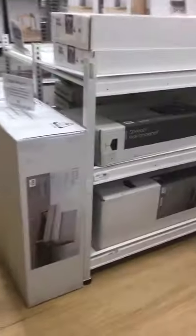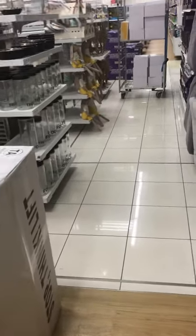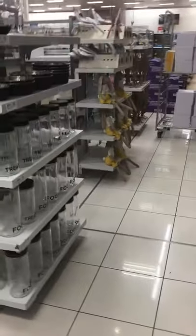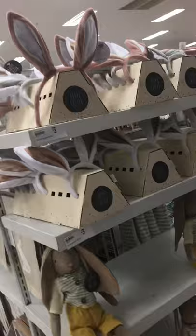We're in Target at the moment, having a look for Easter decor and I honestly thought they had not a lot. I've just come down the back here and guess what I spotted? A heap of Easter decor.